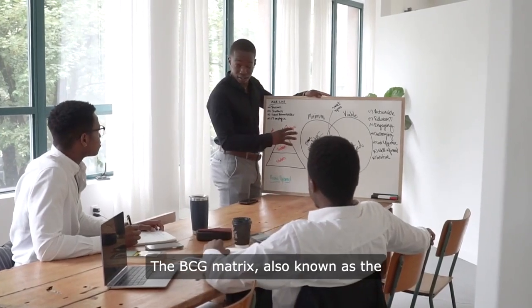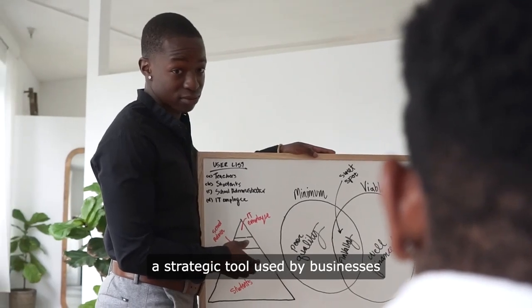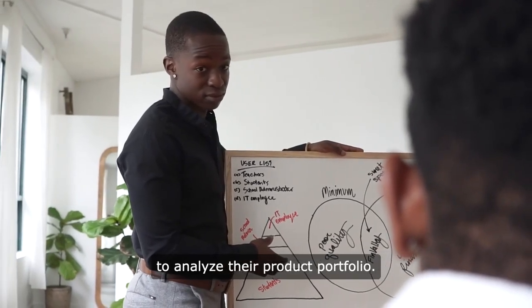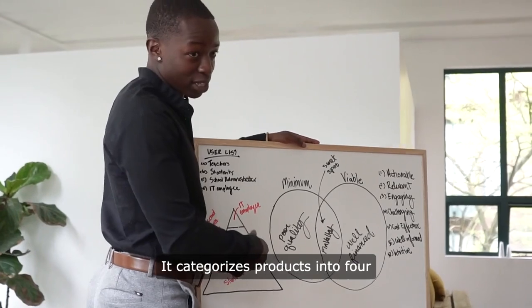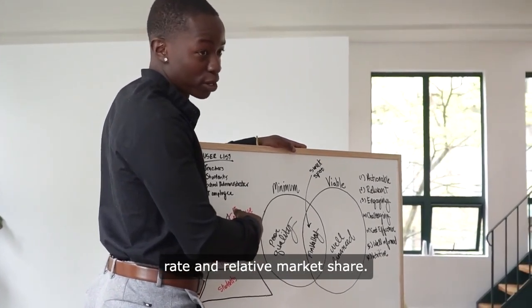The BCG Matrix, also known as the Boston Consulting Group Matrix, is a strategic tool used by businesses to analyze their product portfolio. It categorizes products into four quadrants based on their market growth rate and relative market share.